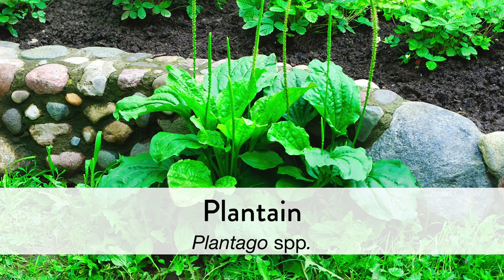Growing everywhere from sidewalk cracks to seaside rocks, the humble plantain has many virtues, its utility ranging from acute first aid situations to chronic conditions. Best of all, if you know how to spot it, you can most likely find this plant whenever you need it. Various species of plantain are native to Africa, Asia, Europe, and the Americas.